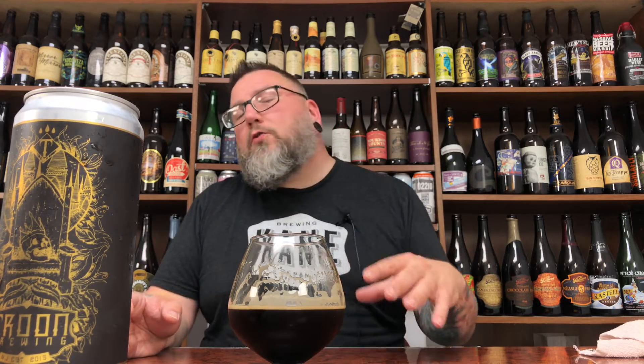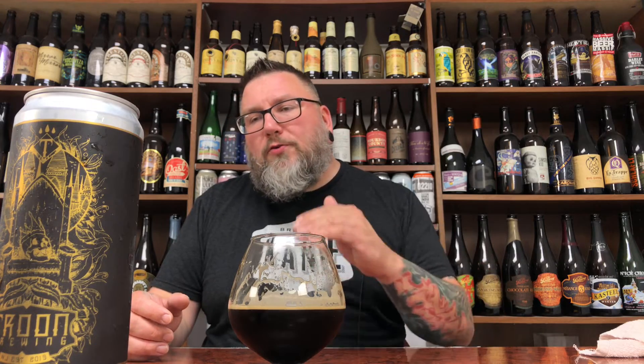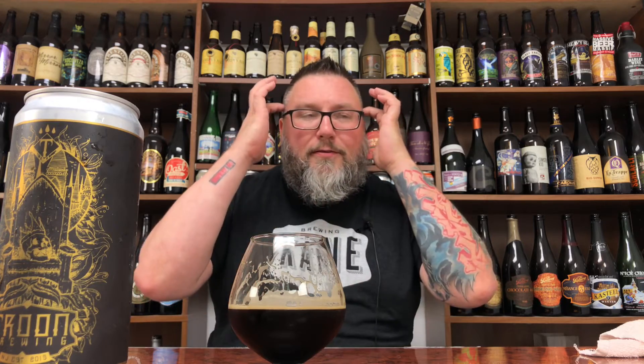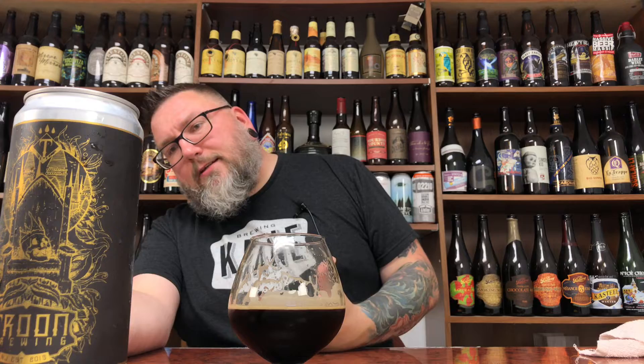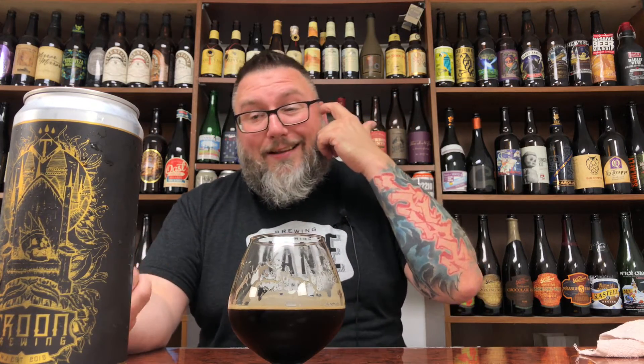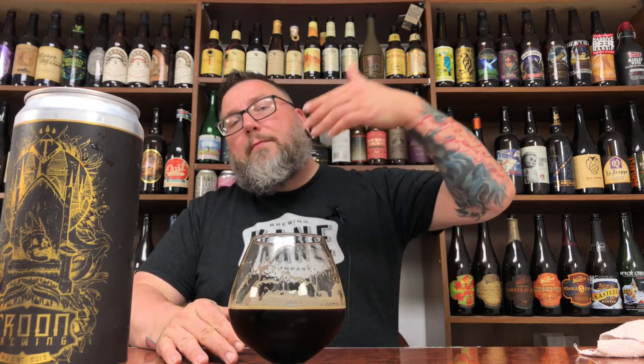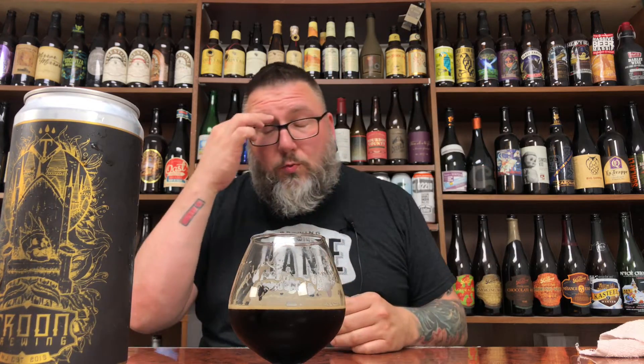In a perfect world, that coconut would be driving the bus. Because if you look at the name — someone that reads ingredients on things a lot — it's an Imperial Milk Porter, and it says toasted coconut and Madagascar vanilla. It's almost like you want to take that toasted coconut, throw it at the end of the sentence, take that vanilla, put it first, and put the lactose in between. Because that's kind of how all the ingredients lay for me. But that's me picking nits.